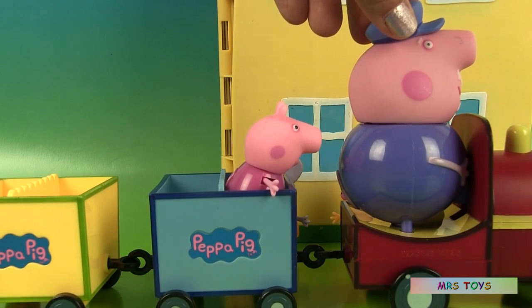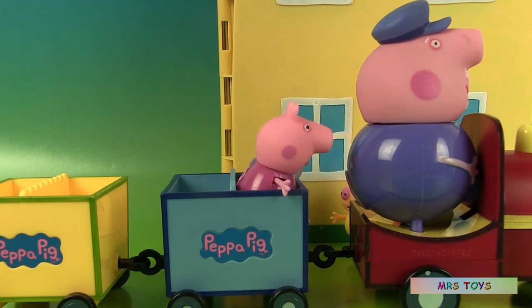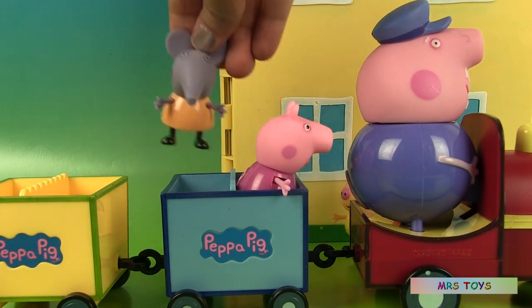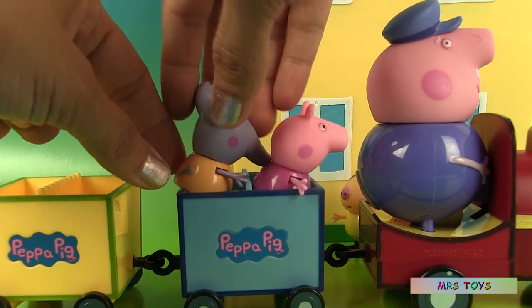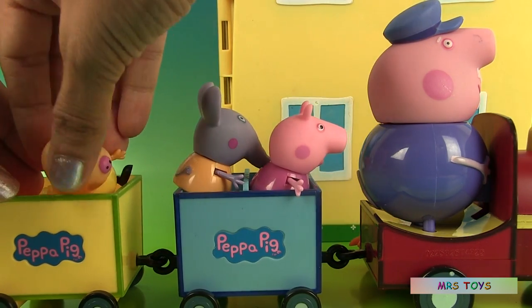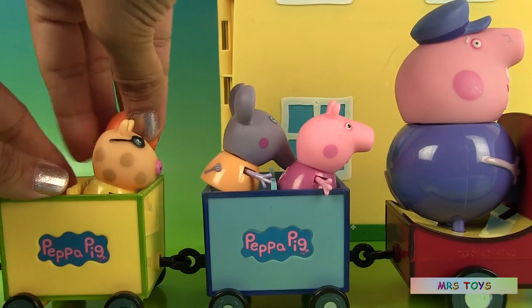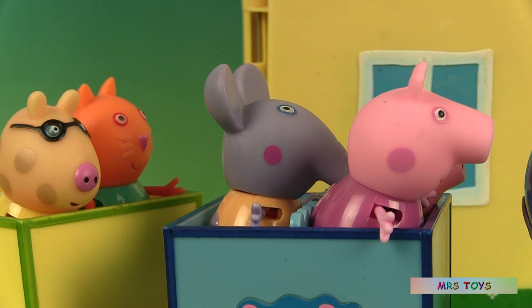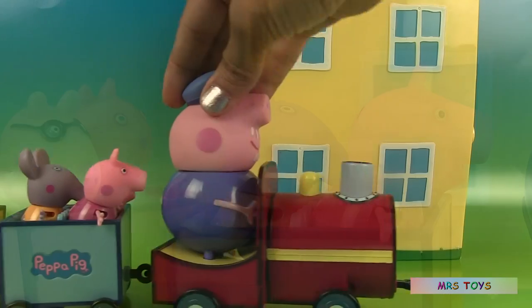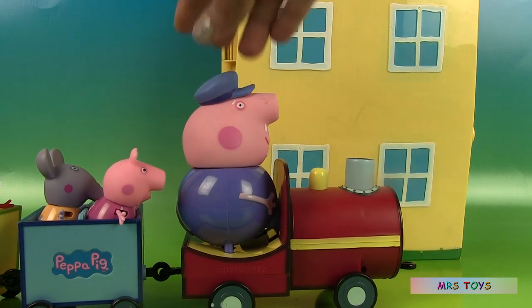Hello, kids! Get in, hurry up, let's go. The first one to get in is Emily Elephant, and then Petropony, and the last one, Candy Cat. We're so glad you came — we can't wait to go to school. Full steam ahead! Bum, bum.